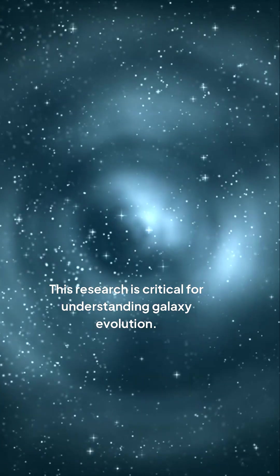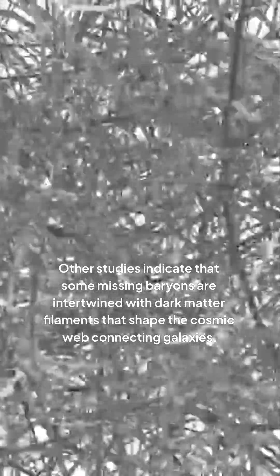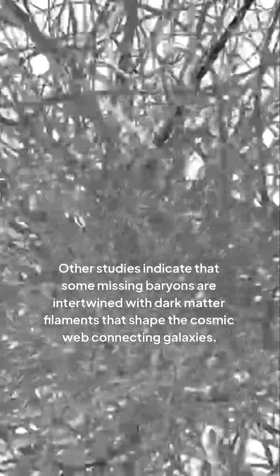This research is critical for understanding galaxy evolution. Other studies indicate that some missing baryons are intertwined with dark matter filaments that shape the cosmic web connecting galaxies.